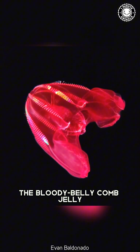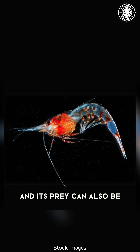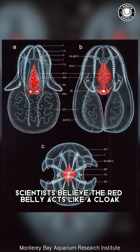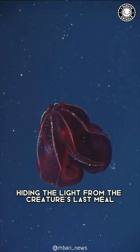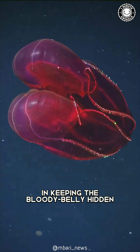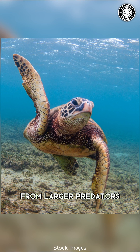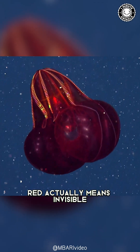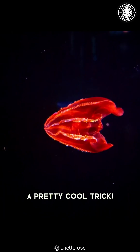The Bloody Belly Comb Jelly is a predator itself, and its prey can also be bioluminescent. Scientists believe the red belly acts like a cloak, hiding the light from the creature's last meal and keeping the Bloody Belly hidden from larger predators that might be looking for a glowing snack. So in the deep sea, red actually means invisible. A pretty cool trick.